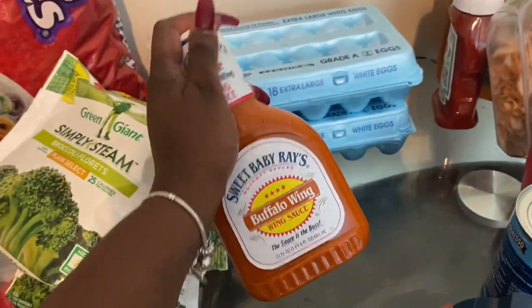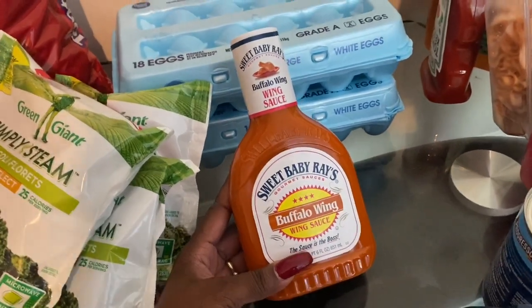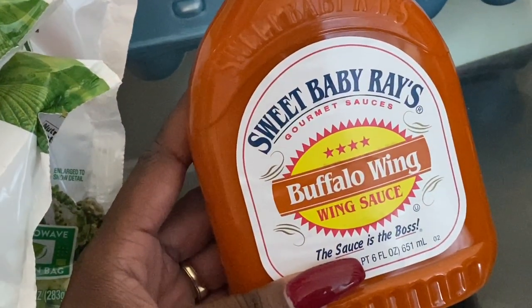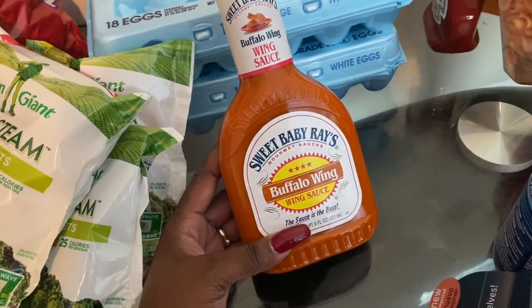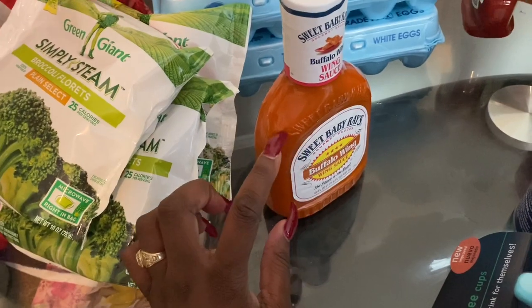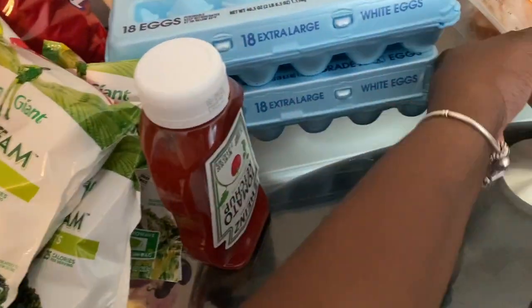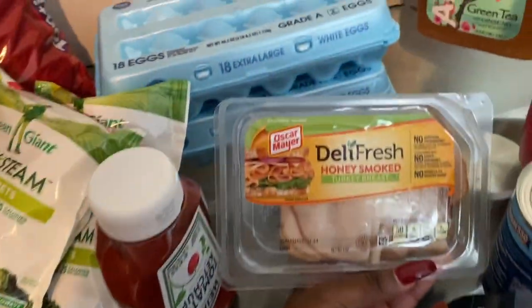I recently bought this wing sauce and I was sleeping on it — it tastes so good with fried or baked chicken. A lot of times bottled sauces don't taste good, but this one is amazing. I bought another bottle just to stock up since I already have one in the fridge. I also picked up another ketchup because we go through it so fast; I just got a small one for when we run out.